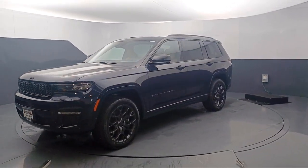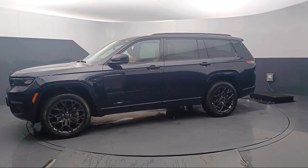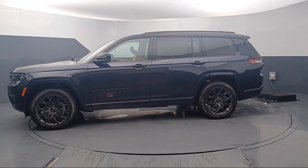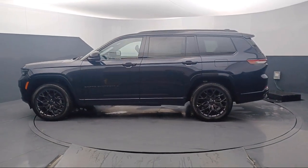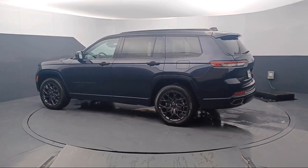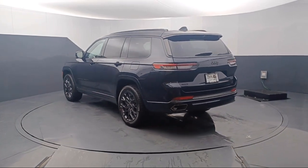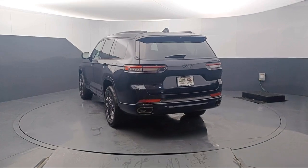This vehicle comes equipped with navigation, heated rear seats, wood dashboard insert, 19-speaker high-performance audio, leather steering wheel with auto tilt-away, wood door panel insert, garage door transmitter, rain-sensitive windshield wipers, ventilated rear seats, and third-row seating.